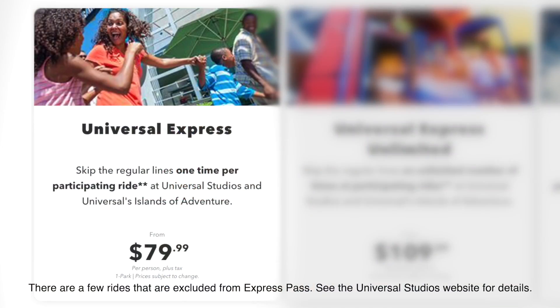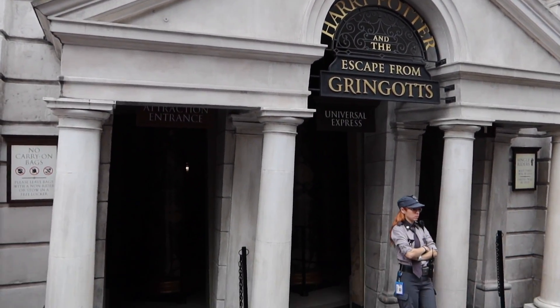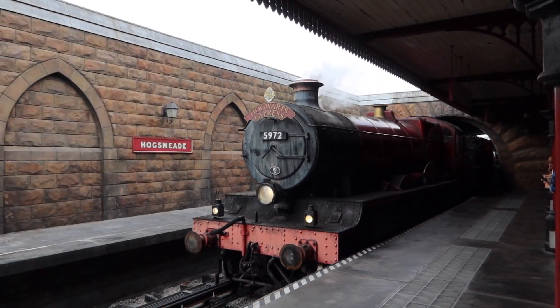There are two different types of Express Pass. Standard allows you to ride each participating theme park ride once per day per valid Express Pass. Unlimited allows you to ride each participating ride an unlimited number of times. So if you wanted to ride Harry Potter and the Escape from Gringotts ten times, or ride the Hogwarts Express back and forth all day, you can do so with Unlimited Express Pass.